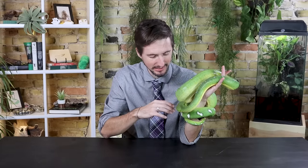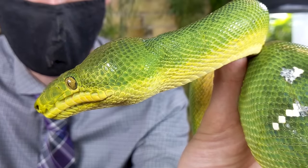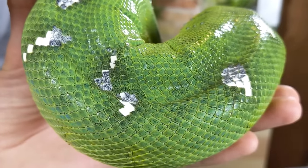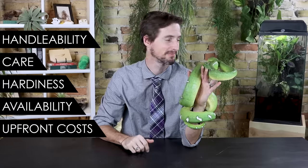It would be hard to make a convincing argument that there are any snakes clearly more beautiful than this. As it turns out, their reputation for being grumpy and hard to keep alive — those aren't accurate. They can be extremely pleasant snakes. Given that I already have two of the emerald tree trifecta right here, the question for me is: is the emerald tree boa a good pet? To figure this out, we are going to score the emerald tree boa based on five categories: handleability, care, hardiness, availability, and upfront costs.